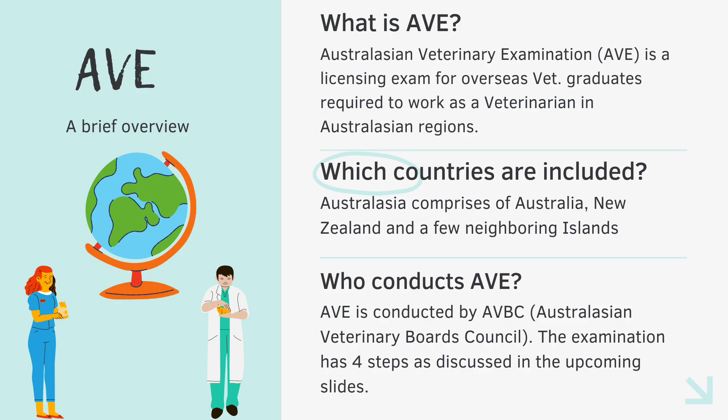As always, let's start from the basics of the topic itself. So what is AVE? The Australasian Veterinary Examination is the licensing examination required for all overseas veterinary graduates who wish to work as a veterinary doctor in the Australasian regions. Australasia comprises of Australia, New Zealand, and a few neighboring islands which together form the Oceania region.